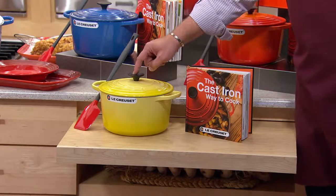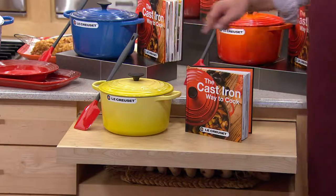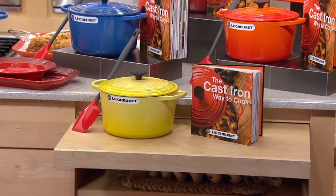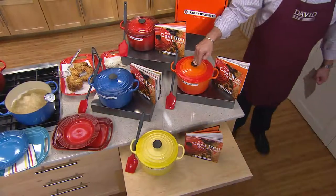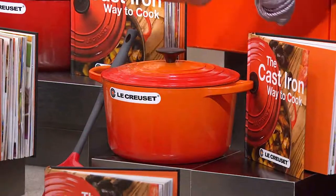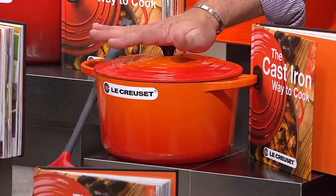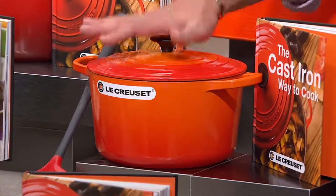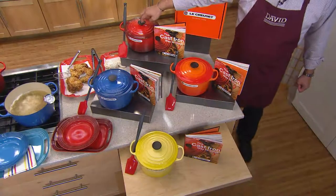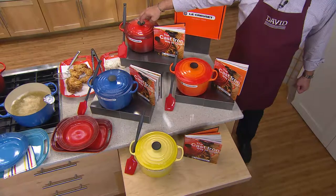If you want Soleil, which is the yellow color, I have seven left to go around. This is the very first color ever in the Le Creuset line — it's called Flame because it looked just like the molten cast iron in the crucible, or the creuset. We've got it in Flame, Cherry, and this is the color I collect in my kitchen.